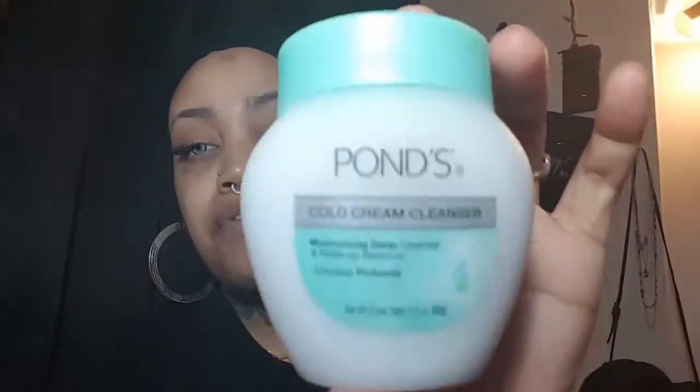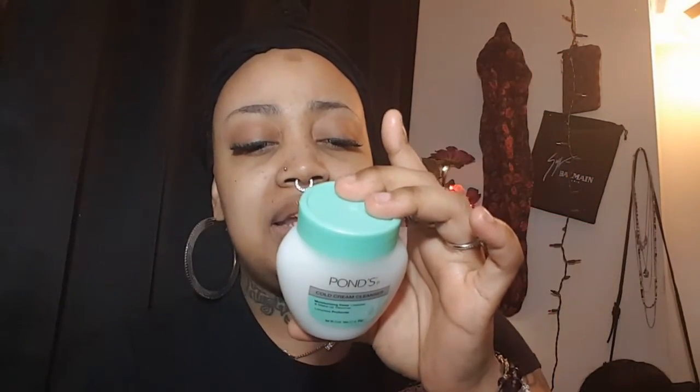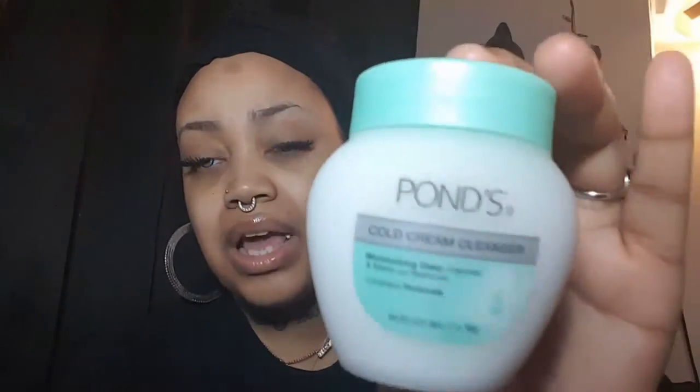FYI, I did not pay any money for these items — they were sent to me for free. Next, we have the Ponds Cold Cream Cleanser, a moisturizing deep cleanser and makeup remover. I've heard nothing but great things about this and I definitely wanted to try it. I did hear that it is wonderful for dry skin, hypoallergenic, suitable for sensitive skin, won't clog pores, and is dermatologist tested.